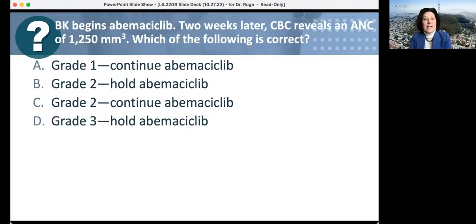She begins abemaciclib and her ANC is 1,200 after two weeks. The question is what to do. An ANC of 1,200 is grade two neutropenia. However, if the neutrophil count is 1,000 or higher, you continue abemaciclib and just watch the ANC — no other change is needed. The key is that for grade one or two neutropenia, unlike standard chemotherapy, we don't hold the drug; we only withhold at grade three and restart when recovered.